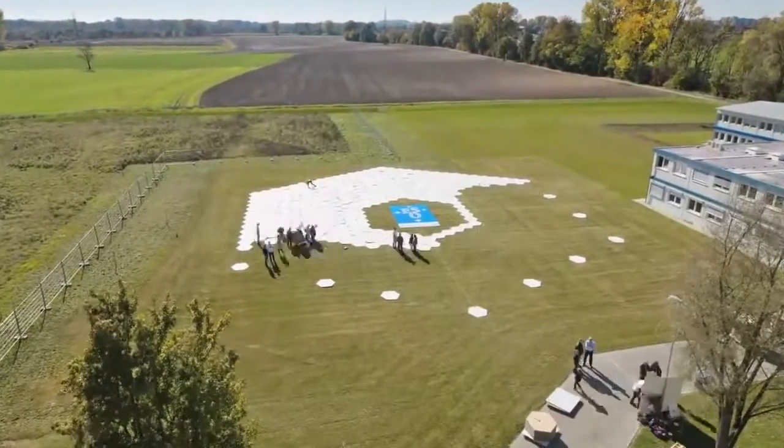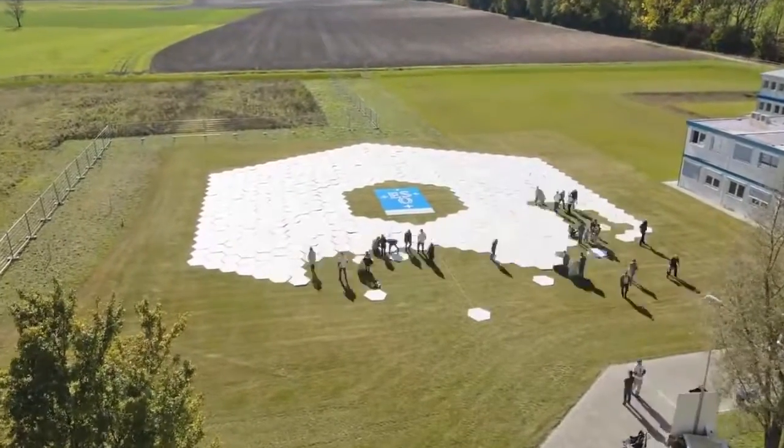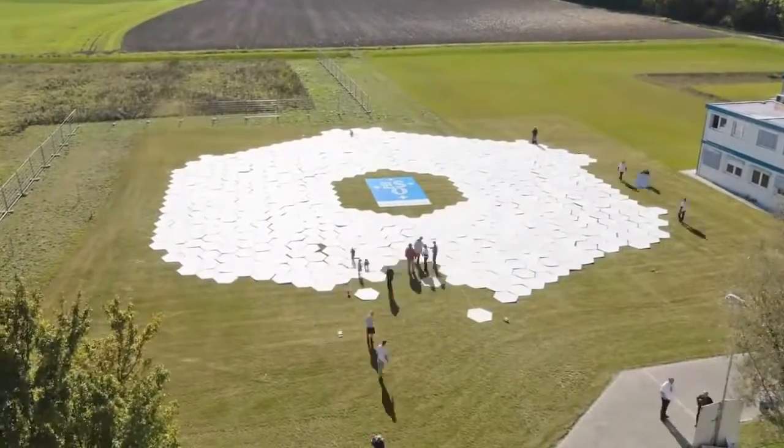When finished, the full-size mock-up measured 39.3 meters across and occupied an area of nearly 1,000 square meters next to the ESO headquarters.